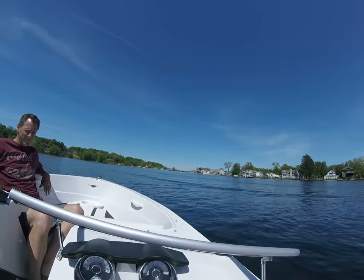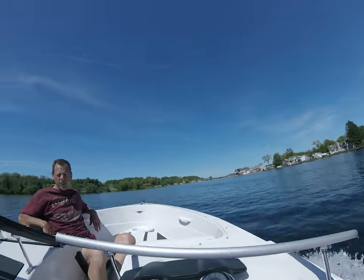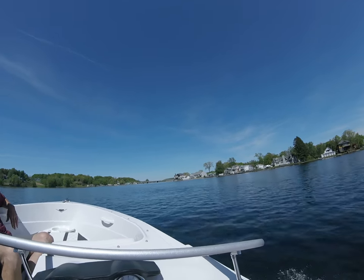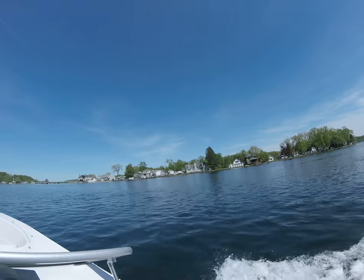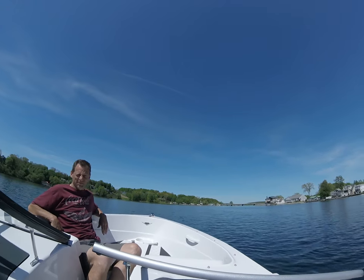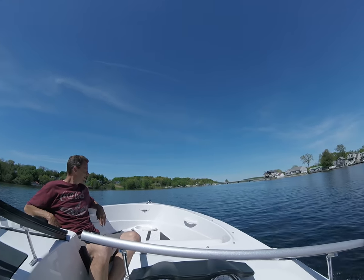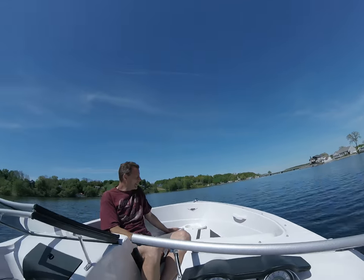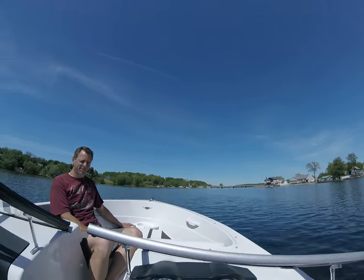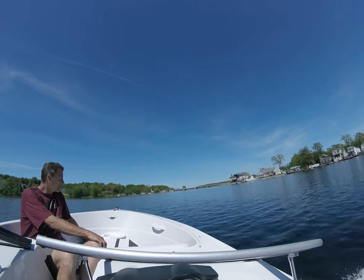Those are ridiculous — the bass boats. My buddy goes, 'You looking for a boat?' Maybe. Last year he said, 'I only want $79,500 for mine.' I was like, what? For a bass boat, $80,000 — and it was like 10 years old. Holy Christ, that's like a house.